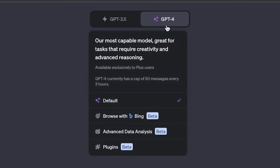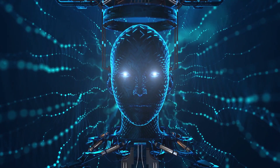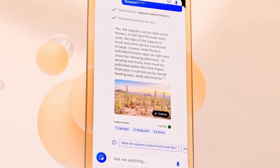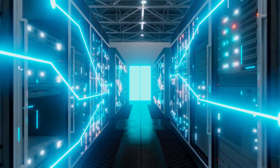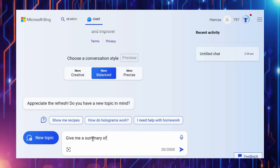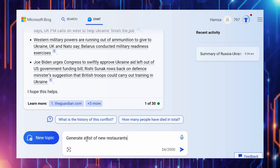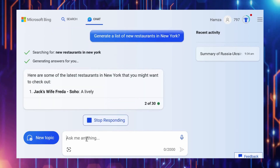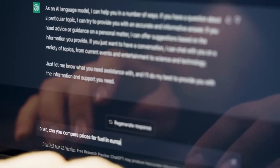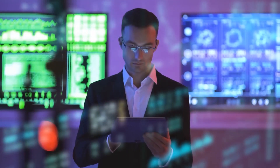Available to all Plus users, the Browse feature allows ChatGPT to access and process information from the real world through Bing. This means ChatGPT can now provide more up-to-date and relevant information, even on topics not explicitly in its training data. For example, you can ask for a summary of the latest news, a list of recently opened restaurants in your area, answers about current events, or information about specific products or services.